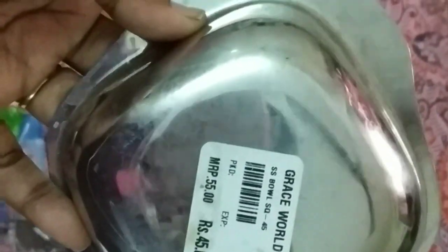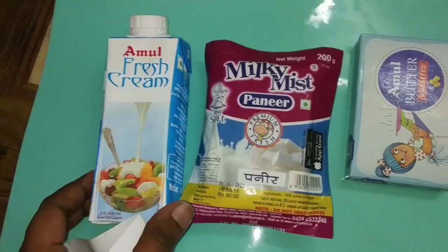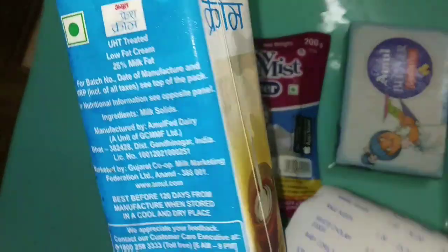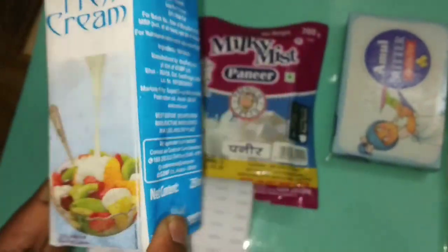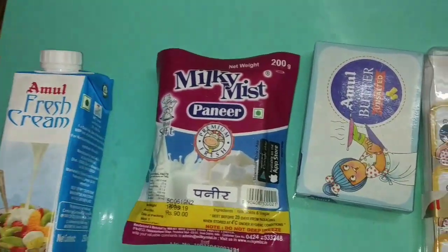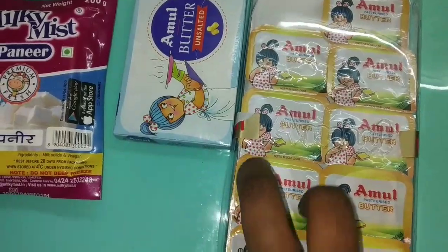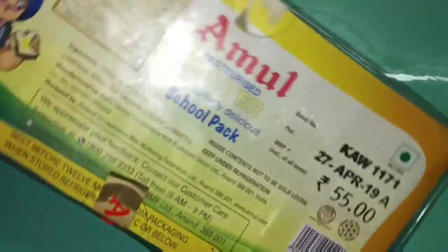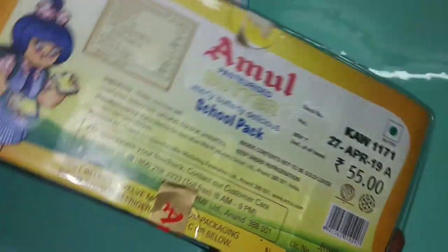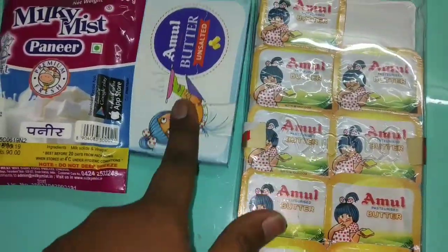Here is a sauce for $45. There are fresh cream, there is paneer, and there are discounts on the list. I am going to add the cheese for $55.